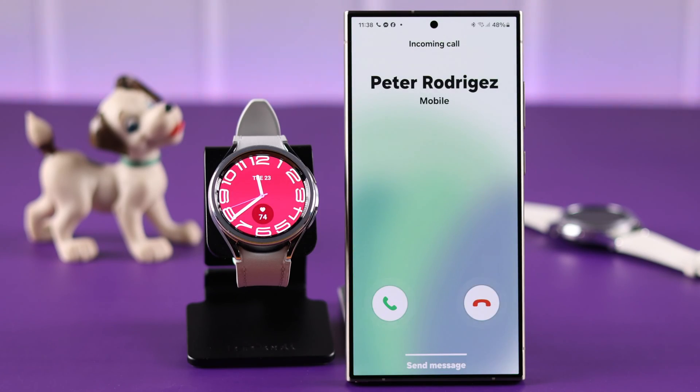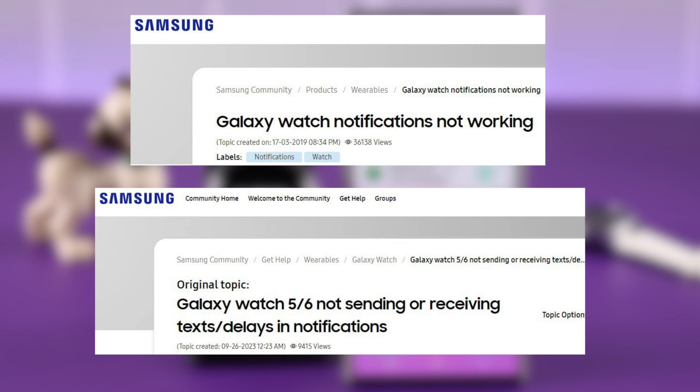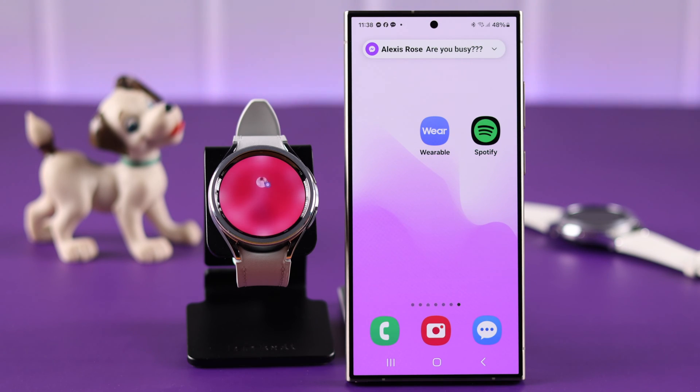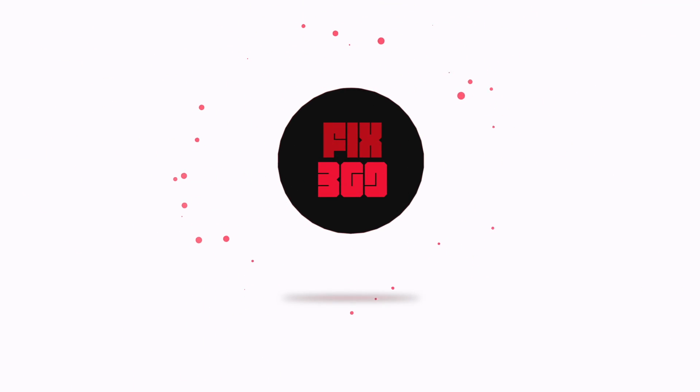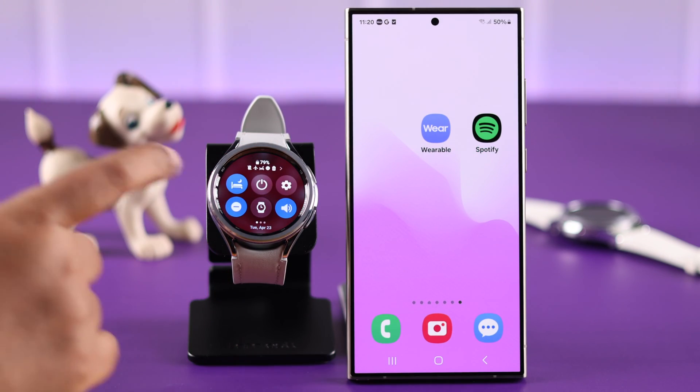If you're not receiving any new notifications on your Galaxy Watch, or they're showing up with a delay or lag, we will fix this and show you how to activate text message, Instagram, Facebook, WhatsApp, Gmail, Messenger, and all notifications on your Samsung Galaxy Watch.